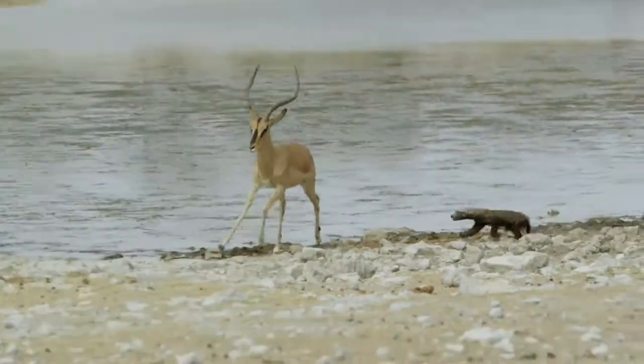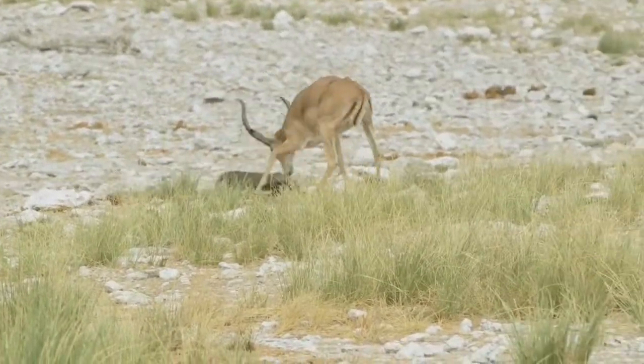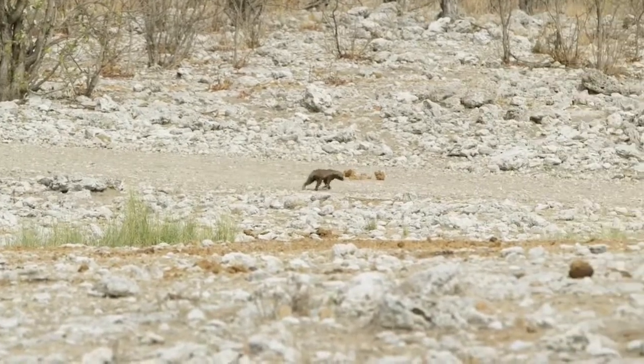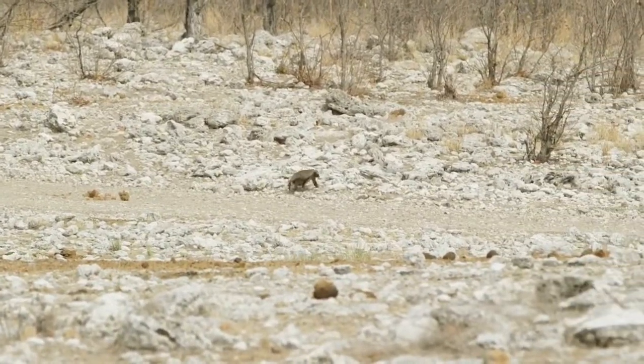One of the coolest things we experienced at Etosha Park during the day trip was a belligerent honey badger that came to a water hole and chased off a bunch of black-faced impala. Honey badgers are awesome — pretty classic. Honey badger don't care.